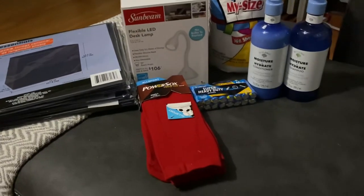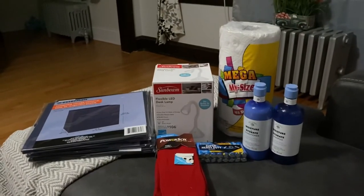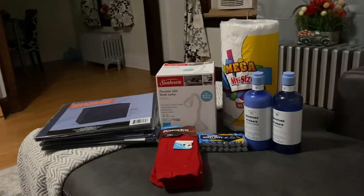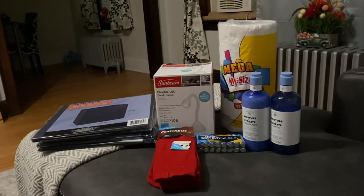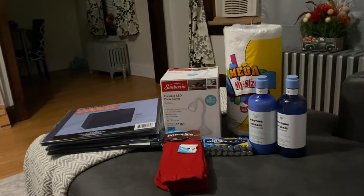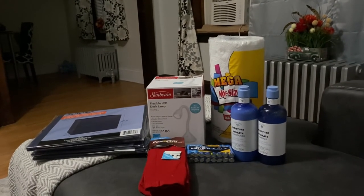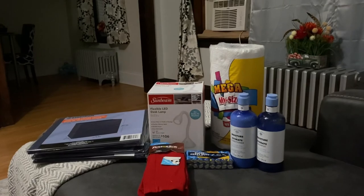So guys, this is just my small little Dollar Tree haul for you. Hope everyone is doing great and having a great week. Until my next video, thank you for watching — don't forget to subscribe, hit that like button, and hit that notification bell so you can be notified every time I upload. Thank you to all my subscribers and my YouTube sisters. Talk to you soon, God bless, bye!